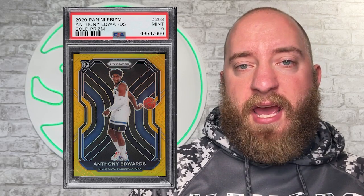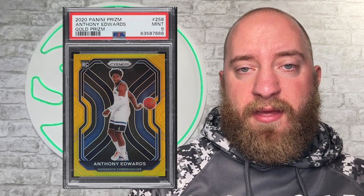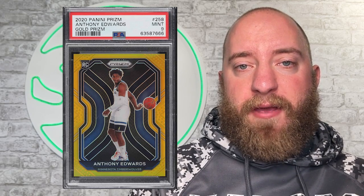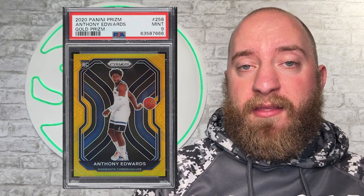Number 3 on the list is Anthony Edwards' 2020 Prism Rookie Gold, numbered to 10, PSA 9. That sold for $45,600 on the 9th of April — also a very healthy price. They now have to go play the Thunder to see if they can make it into the playoffs. It will be interesting to see which one of these two cards was the better purchase, depending on which team makes the 8th seed.